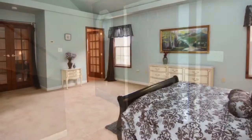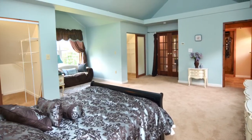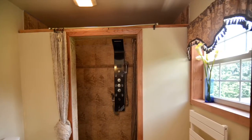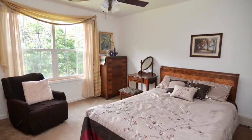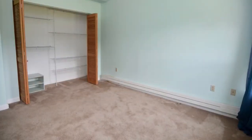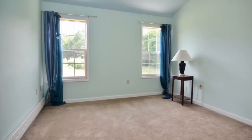Four generously sized bedrooms. That's the master. You have two walk-in closets, both with lights in them, and a generously sized master bath. Look at that shower.